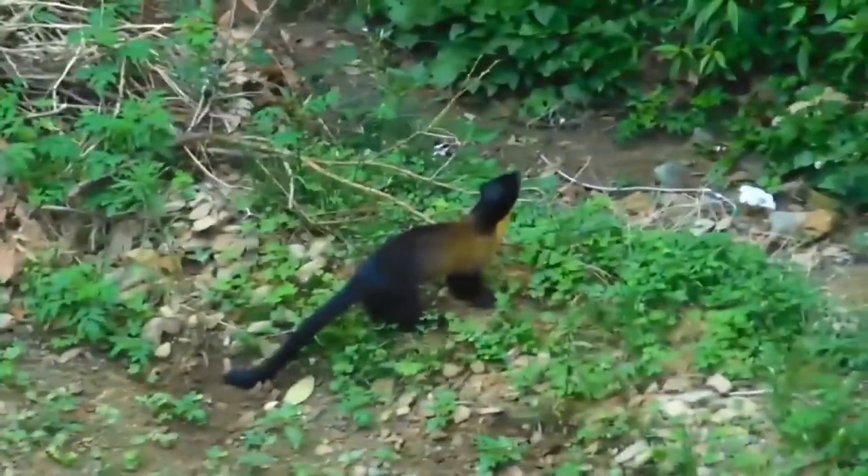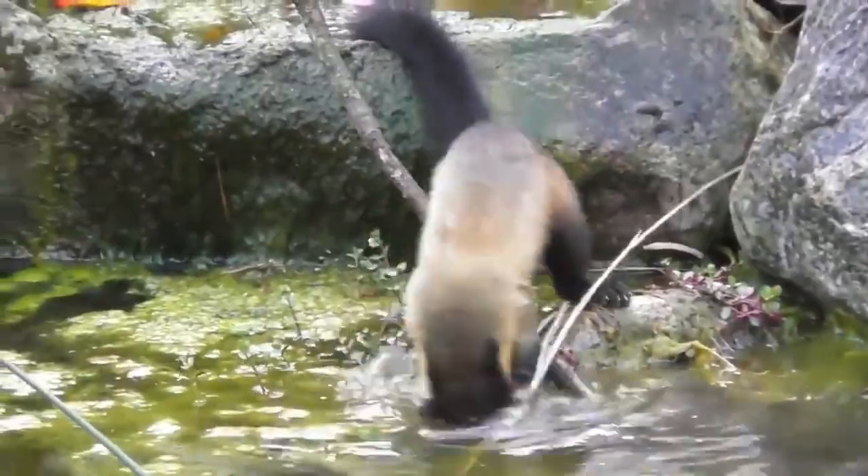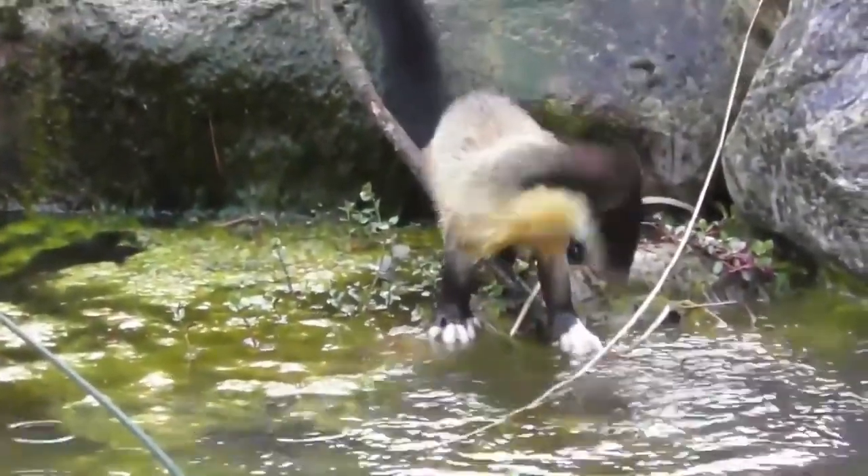They have a couple of scent glands located in the behind, which are capable of producing a strong foul-smelling liquid. They are omnivores whose sources of food range from fruit and nectar to small deer.